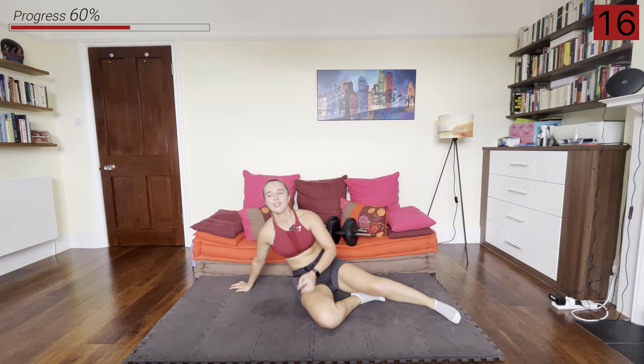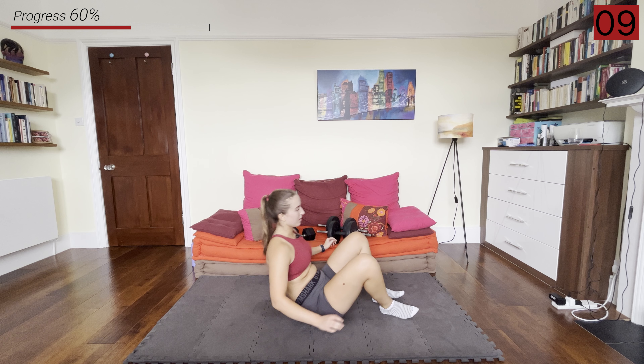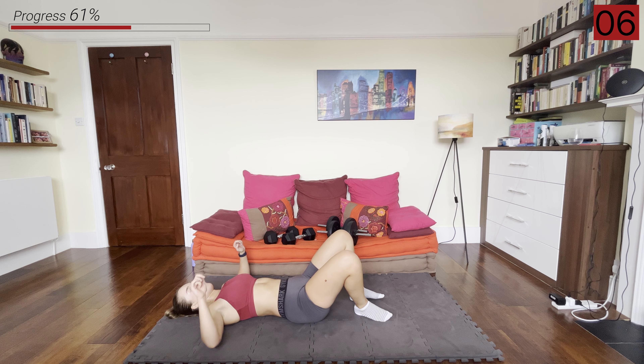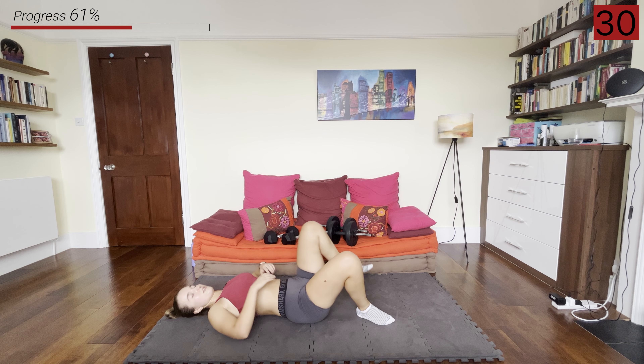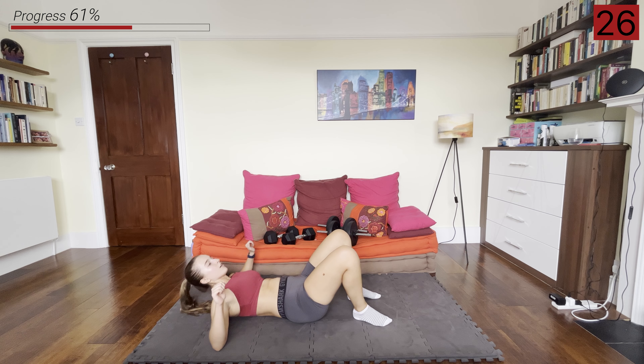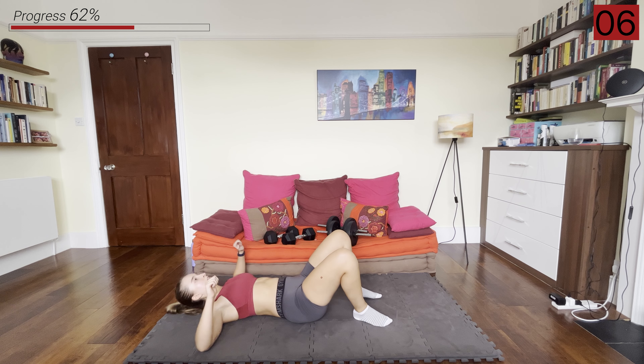One more exercise left — into those supine push-ups in about 10 seconds. Remember, elbows out at 90 degrees and we're just squeezing, digging our elbows into the ground to get that upper back and shoulders off the ground. Upper back and shoulders off, hold for a couple seconds, and back down.